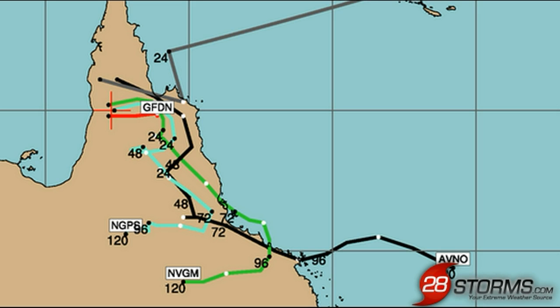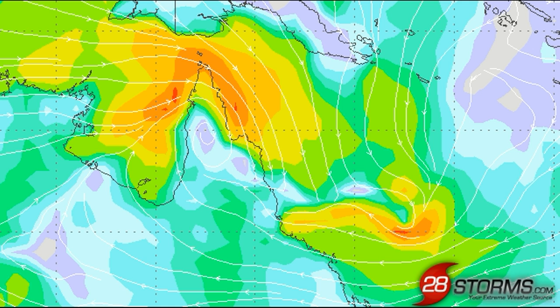One thing I would like to point out with the spaghetti model plot is that we are seeing better model agreement over the next three days, with the track more so toward the south-southeast or southeast. And although this is good news for interests across the Cape York Peninsula — those areas are finally going to get some relief — interests like Mackay, Innisfail, and Cairns are still going to be under the gun for heavy rainfall and flooding as the tropical low slides closer toward their direction.